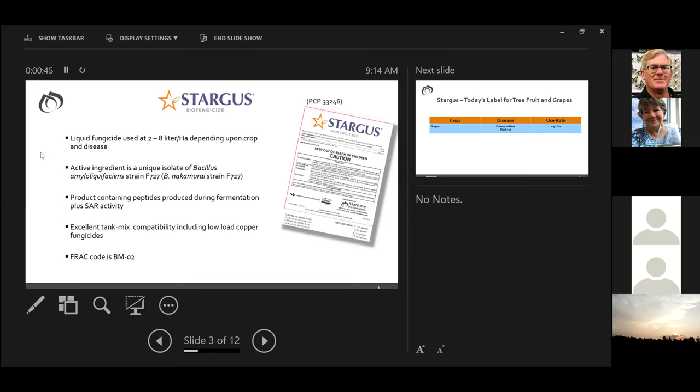It's a liquid product. Depending on the label, the use rate is anywhere from 2 to 8 liters per hectare. The label includes a few vegetables, some tree fruit and grapes, as well as some field crops. The product contains peptides produced during fermentation plus SAR activity, meaning it triggers some plant defense functions. It has excellent tank mix compatibility and can also be used with low-load copper fungicides. The FRAC code is BM02.